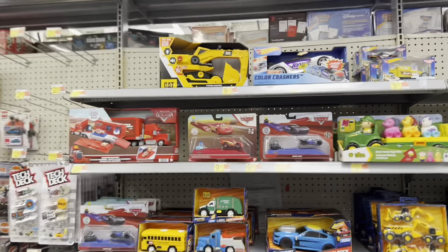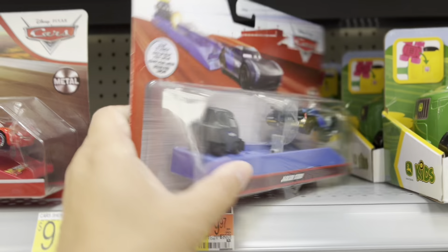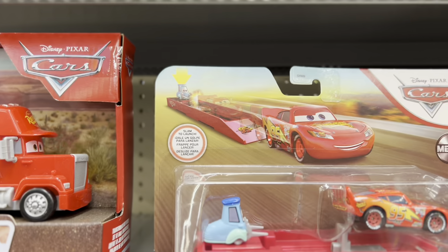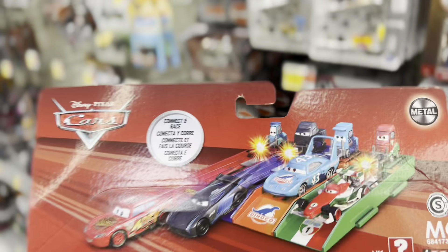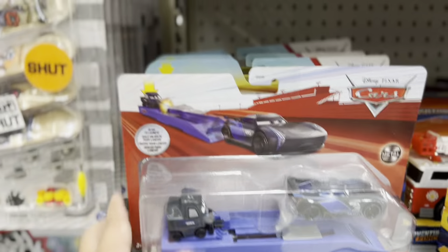We got some launchers. This is kind of new - I don't think I've seen a Jackson Storm one before. I've seen this one, but not a Jackson Storm one. They got the King and Francesco as well.